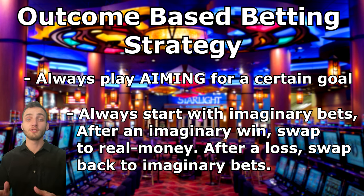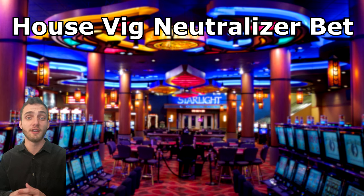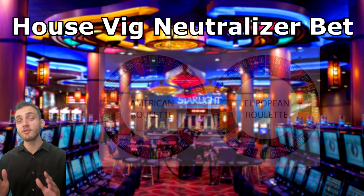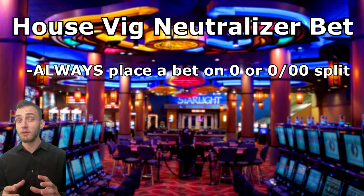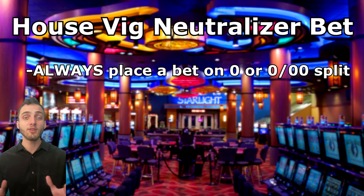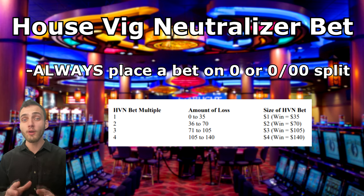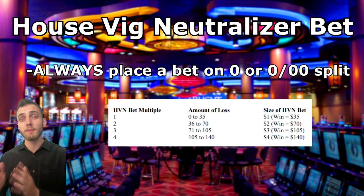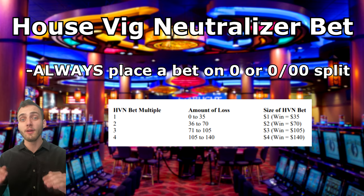This way we can avoid huge losing streaks and the mathematical improbabilities that would otherwise ruin your bankroll. Part three is the house vig neutralizer bet. Most roulette strategies don't account for the zero or the double zero on American roulette. This part of the strategy aims to always place a bet on zero equal to one fifth of your base unit, or two fifths in American roulette on the zero or double zero split. We increase this bet amount as our losses increase, so we can always recoup any losses if a zero occurs. No matter if we're placing imaginary or real money bets, we will always be placing a bet on the zero or double zero split regardless.